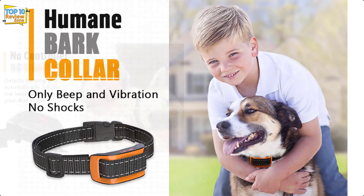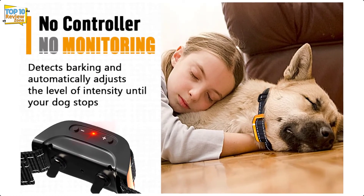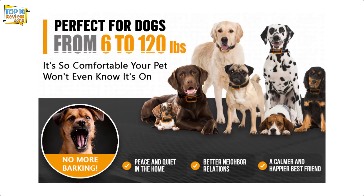Another problem is that some dogs completely ignore the vibration even at the highest settings. If your dog responds to vibration correction and you are looking for an above-average bark collar, the NPS No Shock Bark Collar may be a good option to try.